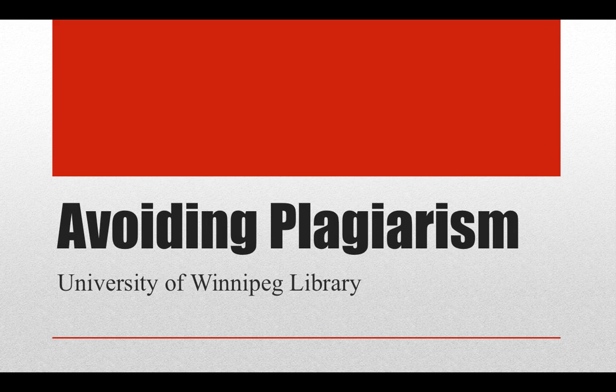Hello, I'm librarian Ian Fraser, and this is a video tutorial on avoiding plagiarism.